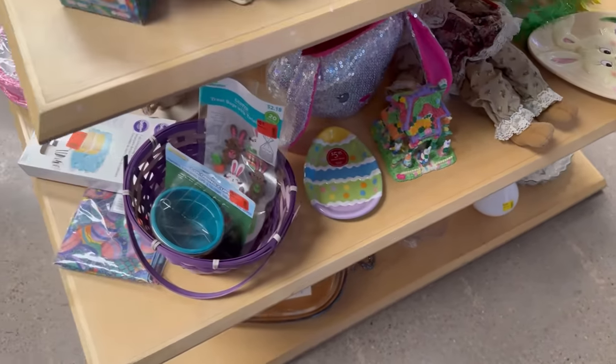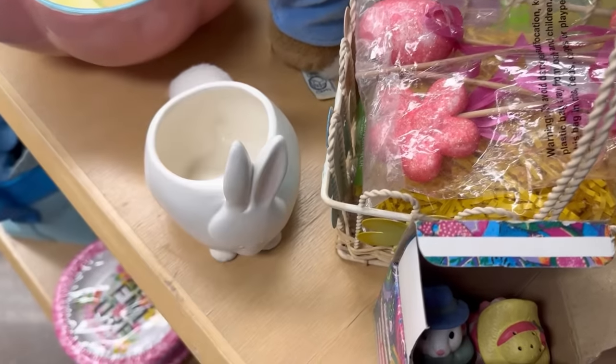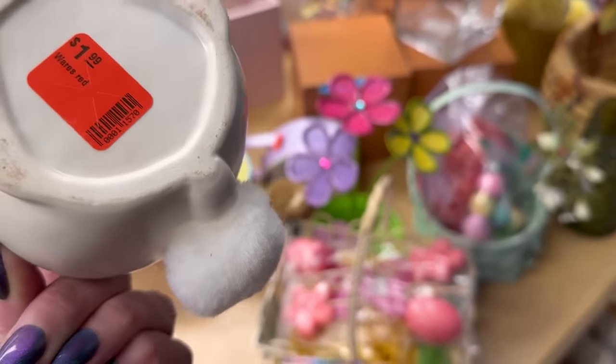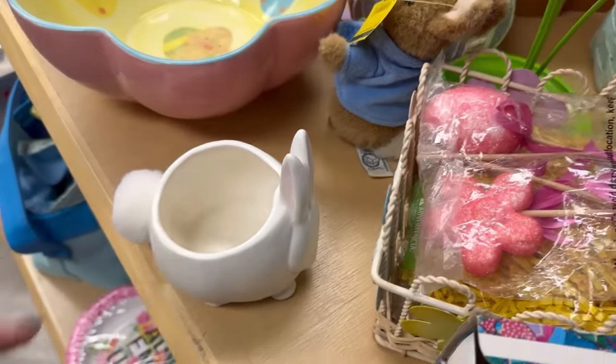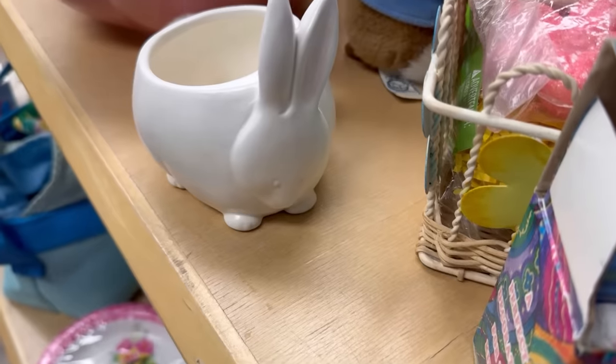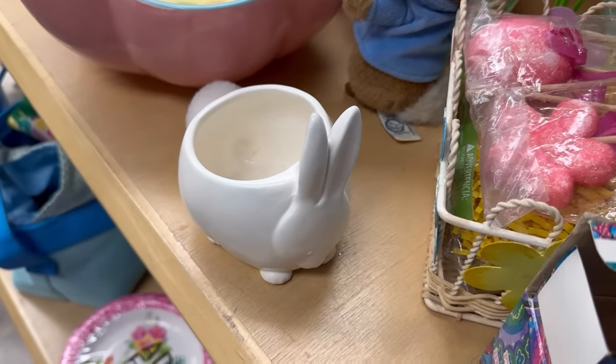It just looks like so much fun. But this I am gonna get — I can't resist. This is too cool. I don't know how old it is but it's got low-key sophistication — a bunny tail. $1.99. I'm gonna get that for me and Steve.